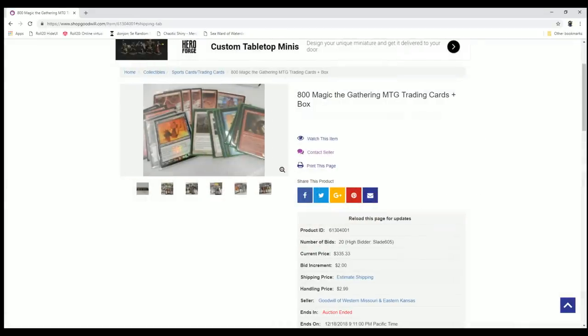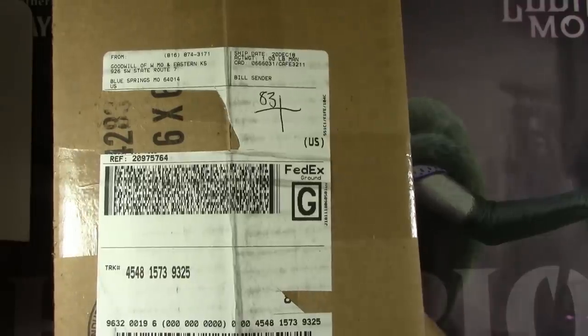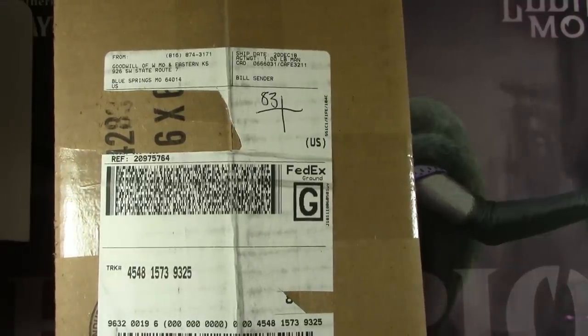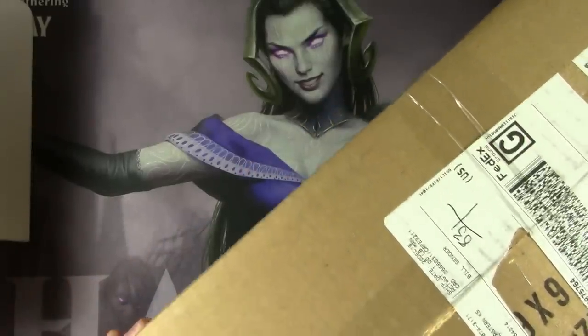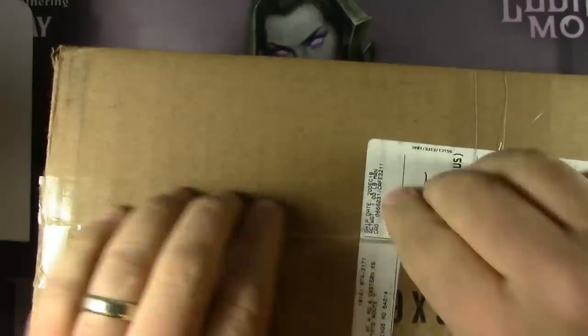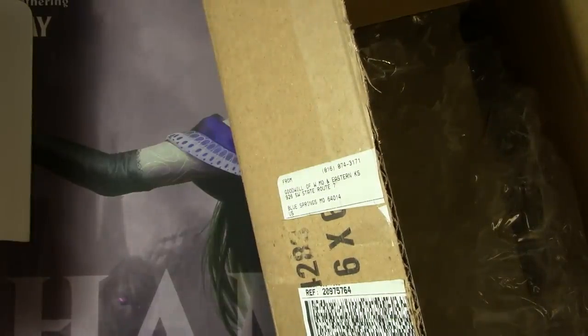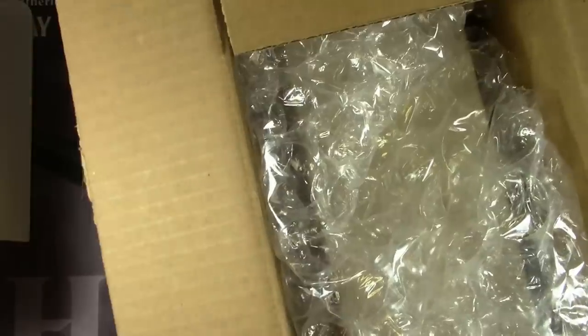Let's move on to the next phase, which is unboxing. There's the box — Goodwill of Western Missouri and Eastern Kansas. I've got a new lighting setup; hopefully it's going to be a big improvement. Here is the receipt, packing, and one box. I'd love to see some of the other boxes from that same Goodwill.